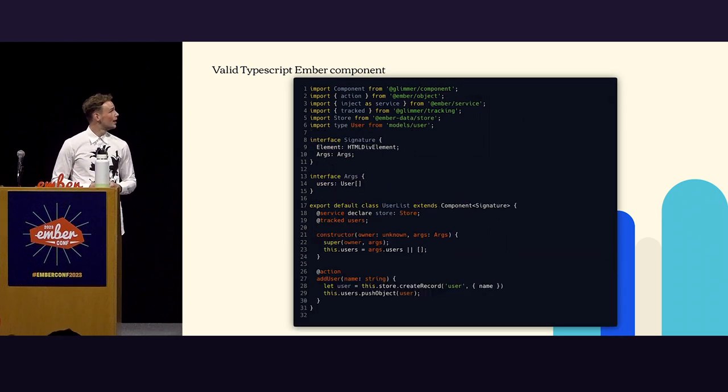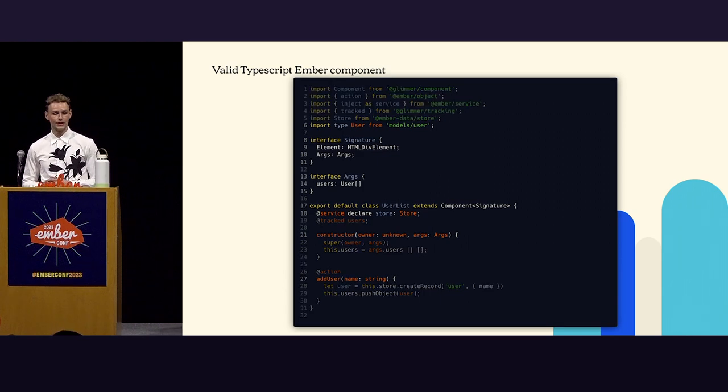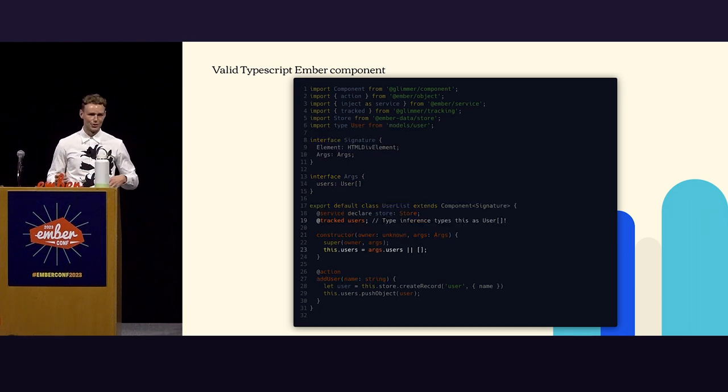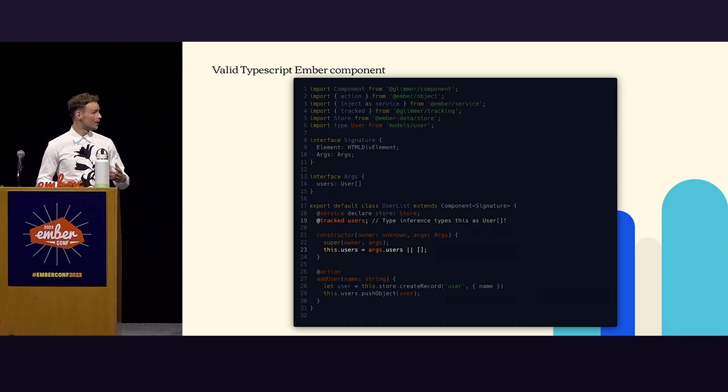So let's do better. This is our TypeScript component, and I've taken the liberty to add some sprinkles of magic. I've added types here — you can see the signature. We type the components, we type our store, and we have some arguments that now have proper types. Something I want to point out: you don't have to type everything. TypeScript's inference is actually very powerful. TypeScript infers from how you use the users in the constructor that it's going to be an array of type User, which takes a lot of the burden of typing everything out of your hands.